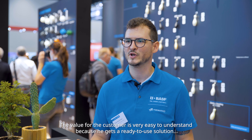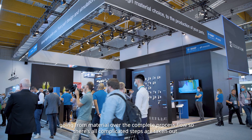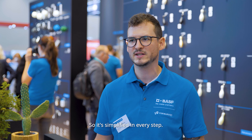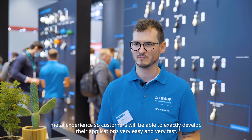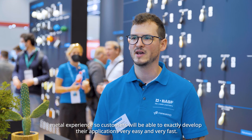The value for the customer is easy to understand: they get a ready-to-use solution going from material through the complete process flow, with all the complicated steps taken out and everything simplified at every stage. The integration of new hardware and new software will enable and accelerate the overall metal experience, so customers will be able to develop their applications very easily and very fast.